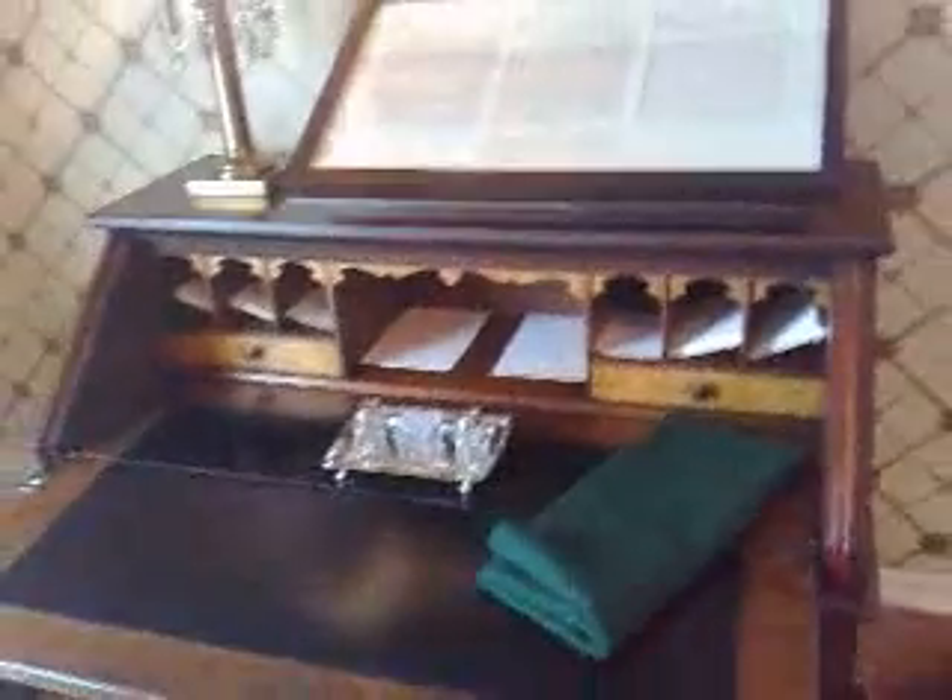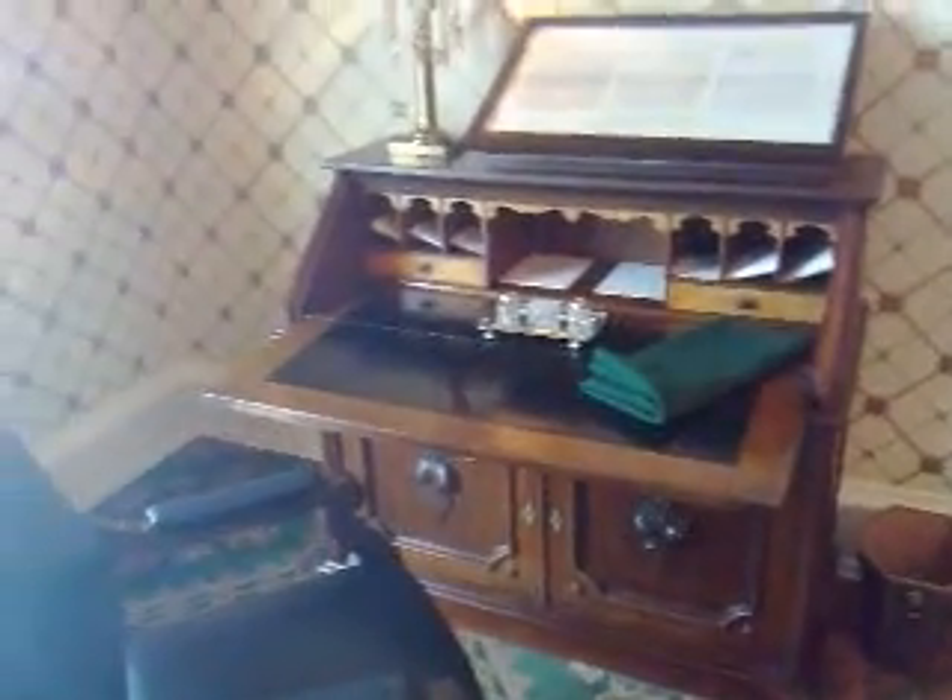And it has been here in the White House ever since, and he wrote the Gettysburg Address, signed the Emancipation Proclamation on this desk.